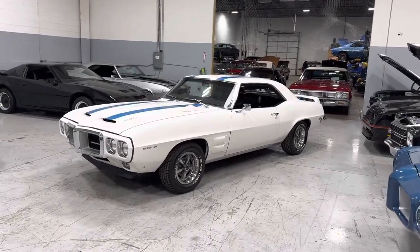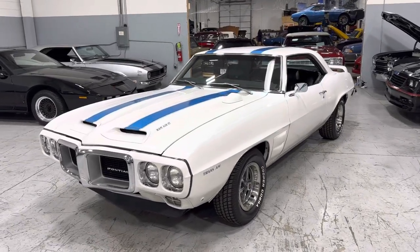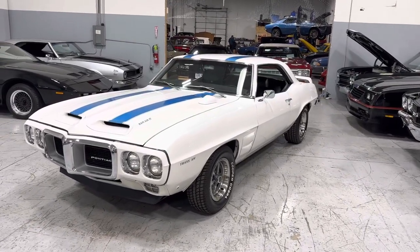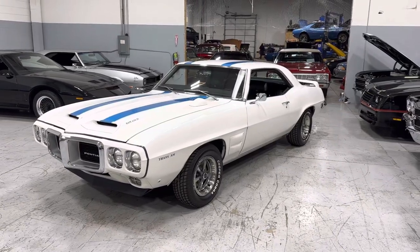Hey everyone, Thomas coming to you from MGM Classic Cars in Addison, Illinois. Today we just got in this gorgeous 1969 Pontiac Firebird replica Trans Am.